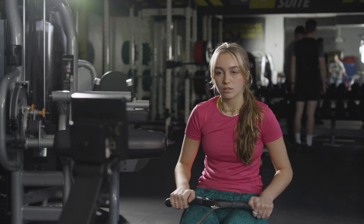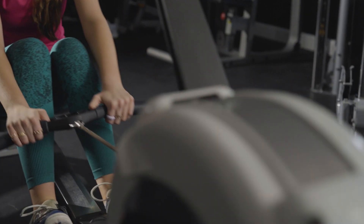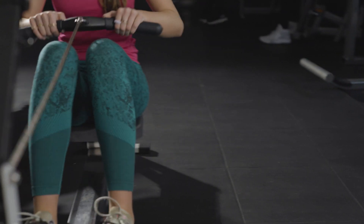Our newly refurbished athletic suite has a range of state-of-the-art resistance and cardiovascular equipment, machines and free weights, providing our students with the best training to develop their skills and confidence in personal training and gym instructing. The athletic suite is also open for all our students to access during lunch time to improve their own health and fitness.